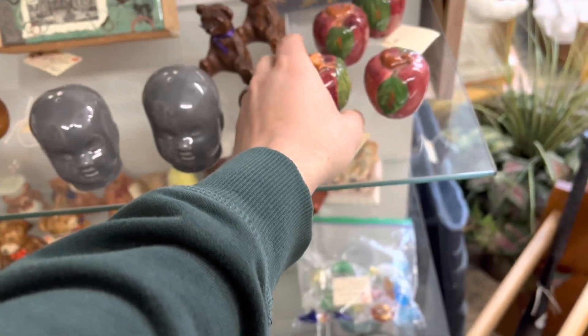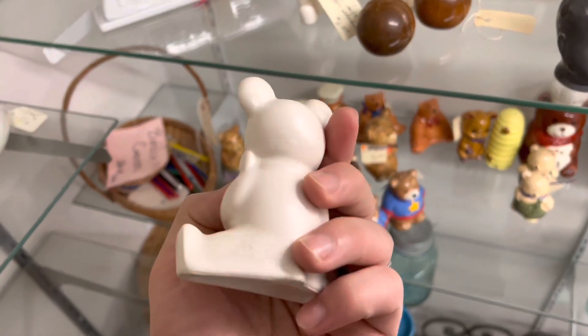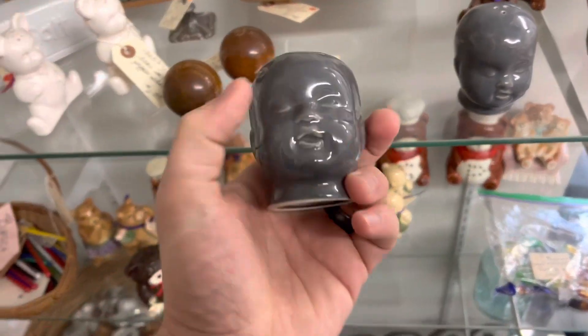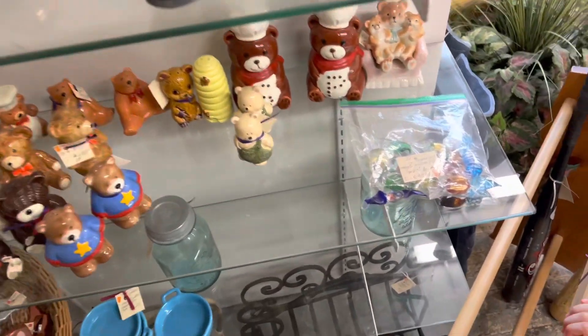I had $7.50 on the little apples. Look at all the little bears — $6.50 on those. Those look pretty new. And the creepy baby heads — why would somebody make baby head salt and pepper shakers? I don't know.